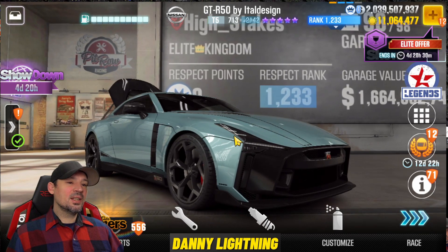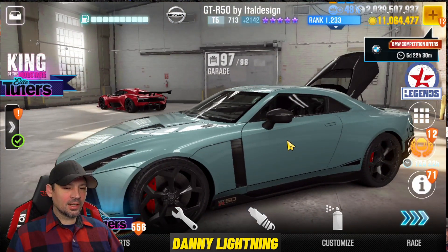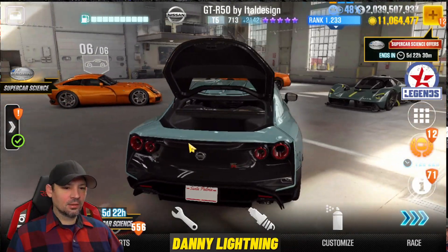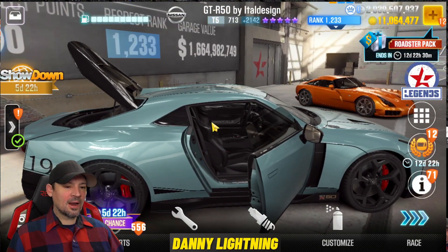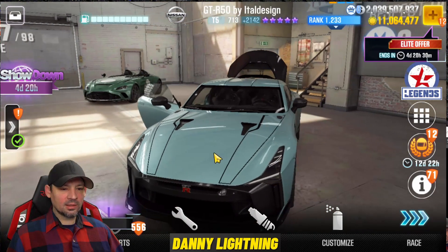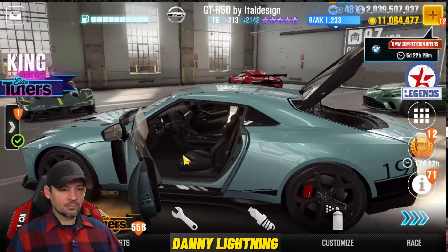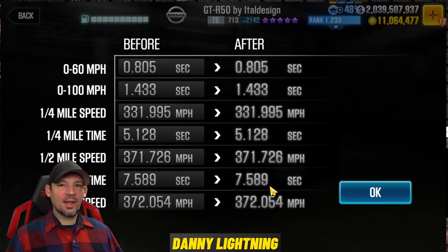We've got yet another Tier 5 GTR, this one with five purple stars — a pretty interesting looking car, though we already have one pretty much just like this. The hood won't open on this one. On the dyno it's got a 7.589, so it could possibly run a little faster than that.